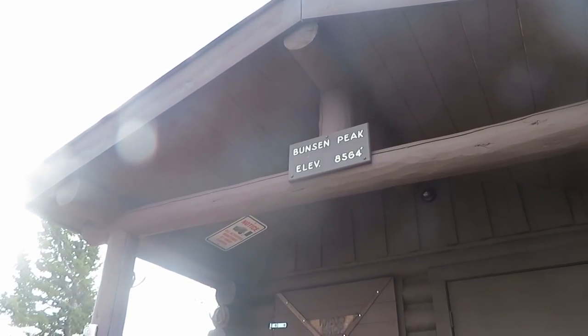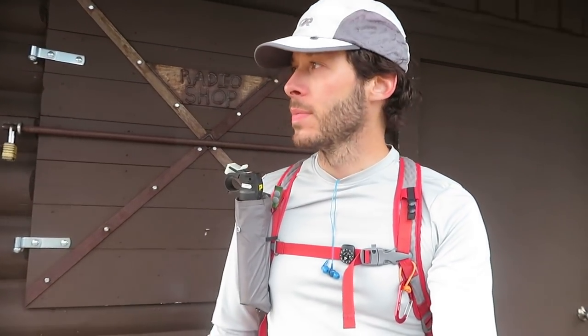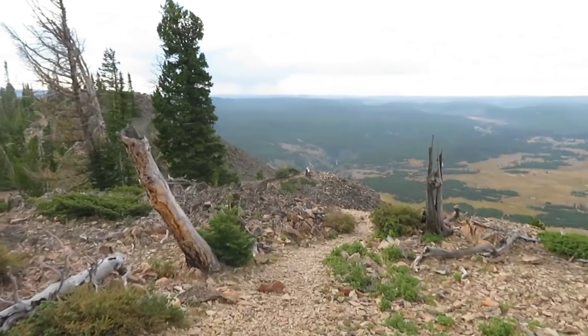The elevation up here is 8,564 feet, and it took 56 minutes to get up here. We're going to head off the back side of the peak — not going back down the way we came. Heading to our next destination, which I think is about two to four miles away. This circuit that I'll be doing today is 10 miles total, so let's head off to our next destination somewhere off the back side of the mountain.